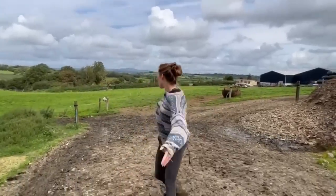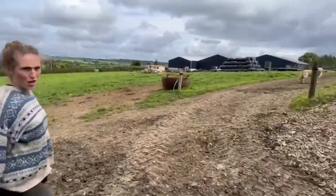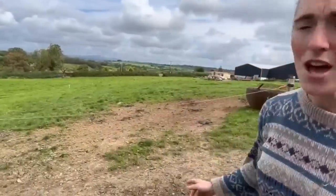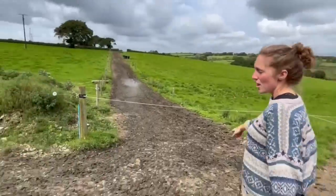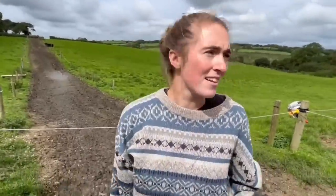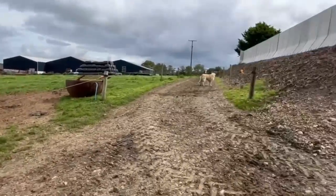We are now on our cow tracks. Behind me is what we call the T-junction. There are three options here of where the cows can go — they can turn right, turn left, or go down. This way is the night paddocks, so they always go this way at night. And this is the hospital pen I was talking about right by here.